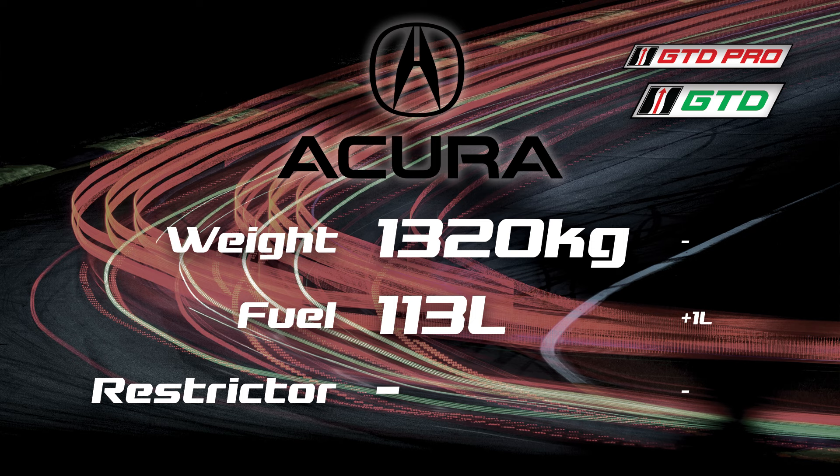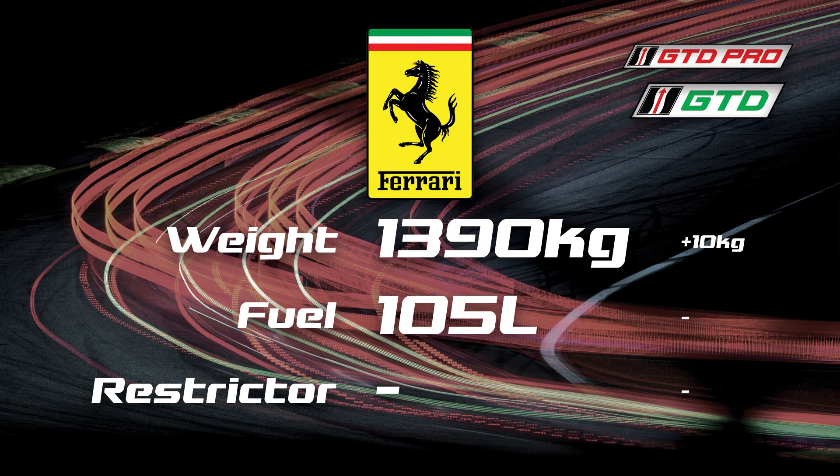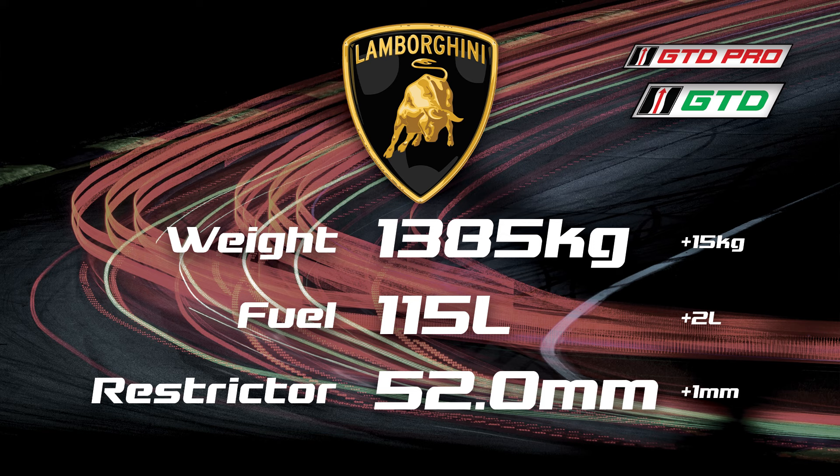It's everybody's favorite topic: BOP. Thankfully there's not a lot to talk about this week. Here at VIR we see a slight increase to the Acura's fuel capacity — just one liter — but importantly they will receive an 11.5 horsepower boost, which should help them along the long back straightaway. Also notable: the Ferrari picks up 10 kilograms of weight. And some interesting changes for the Lamborghinis — they get 15 kilograms heavier, gain a couple liters of fuel capacity, and will have a one-millimeter larger restrictor diameter, translating to about an extra five horsepower. Considering the extra 15 kilograms of weight, I think these will largely cancel each other out over the course of the lap.